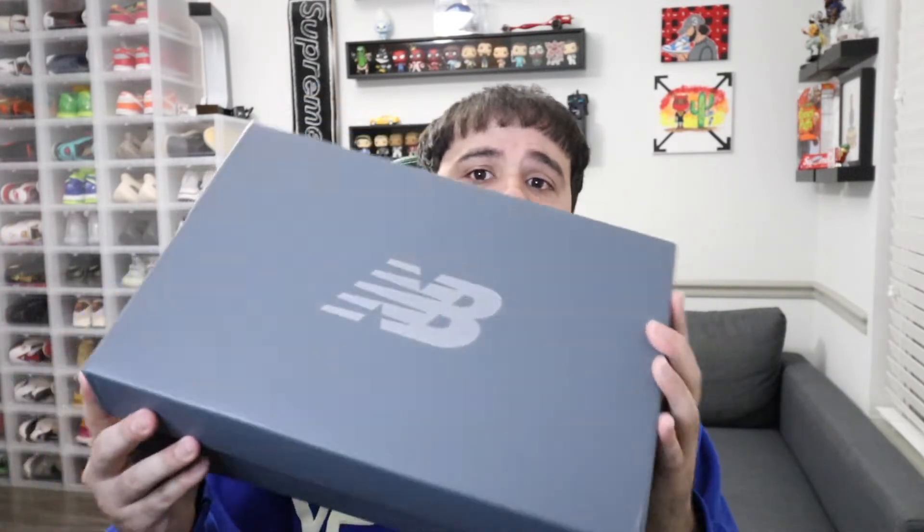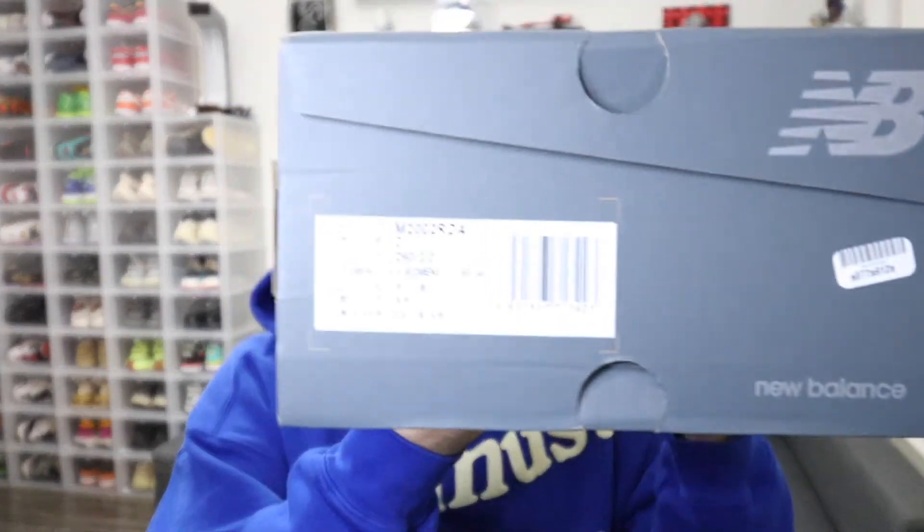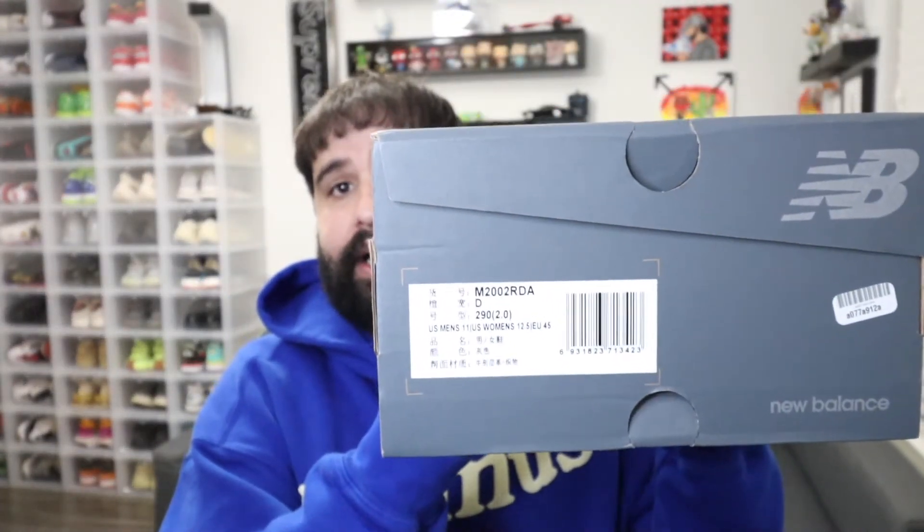GOAT is number one in my opinion. But let's get into why you guys clicked on the video — the actual sneaker unboxing. It is a normal New Balance box, no special packaging. I went with a size 11, that is my size. Let's get into what is inside the box.